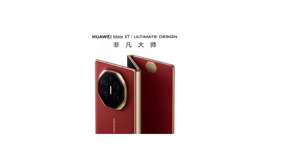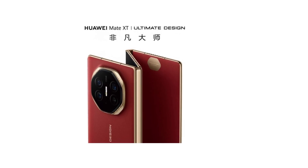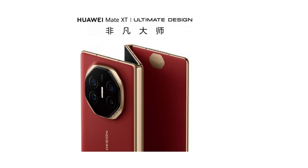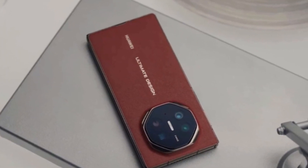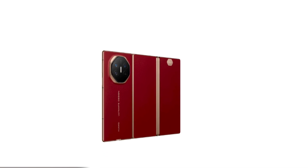Today we're diving into something groundbreaking in the smartphone world. Huawei just dropped a massive announcement that's going to shake up the foldable phone market. Meet the Huawei Mate XT, the world's first commercially available tri-foldable phone, and it's a game changer in every way.